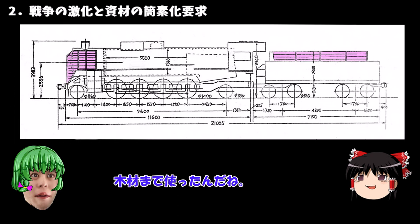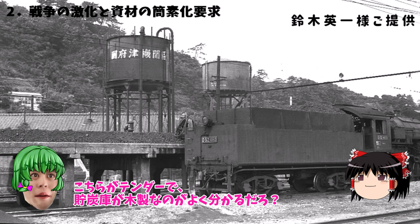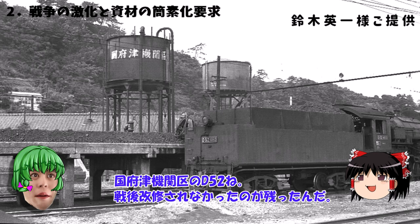D52の特徴を最もよく示すのがデフとテンダーのこのピンク部分が木で代用されていることなんだ。木材まで使ったんだね。ボイラーでっかいね。これデフが木製なのね。3年しっかり持てばいいというコンセプトで製造されているから耐久性に劣る部品や素材が用いられたんだよ。こちらがテンダーで貯炭庫が木製なのがよくわかるだろ。光月管区のD52ね。戦後回収されなかったのが残ったんだ。下の水槽部分より石炭庫が追いやられているのは転車台が空爆で使えなくなった際の逆向き運転での視界確保のためなんだよ。